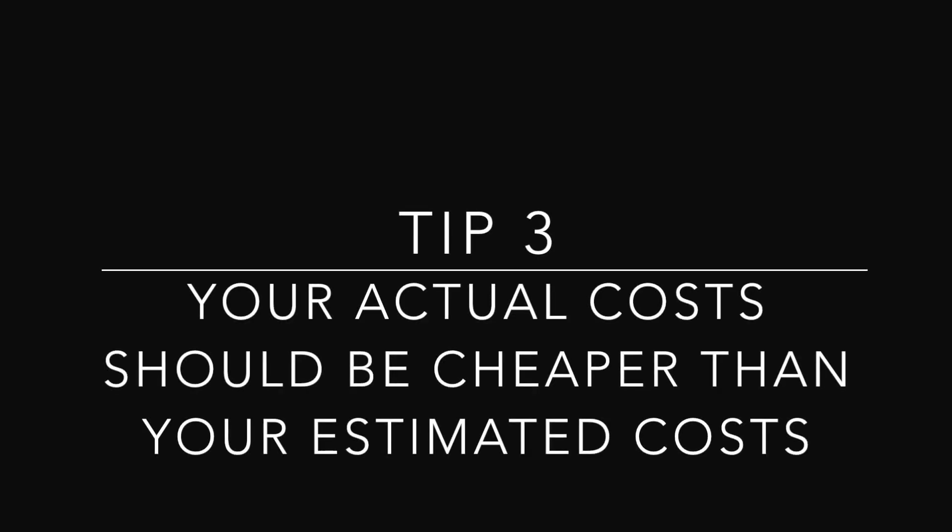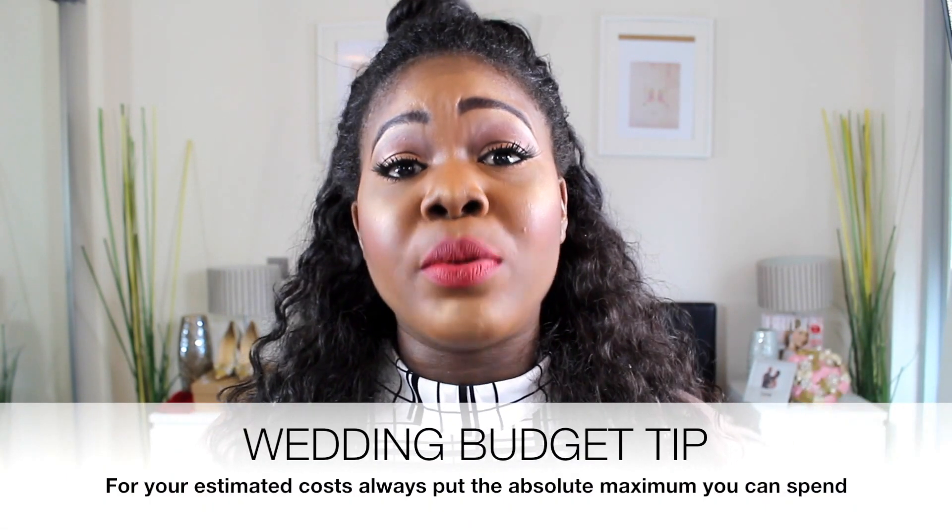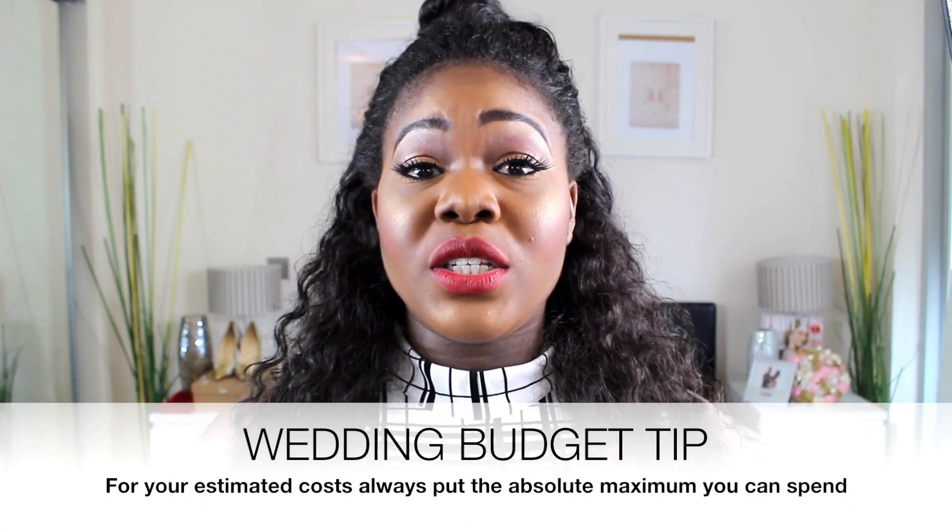The next tip is to make sure your actual cost is always less than your estimated cost. Your actual cost should never — and I repeat, never — surpass your estimated cost. If that happens, you're running into debt, because your wedding budget is set around your estimated cost. If your actual cost comes in higher than your estimated cost, you're going to run yourself into debt.